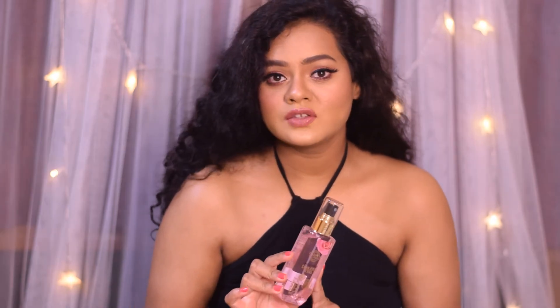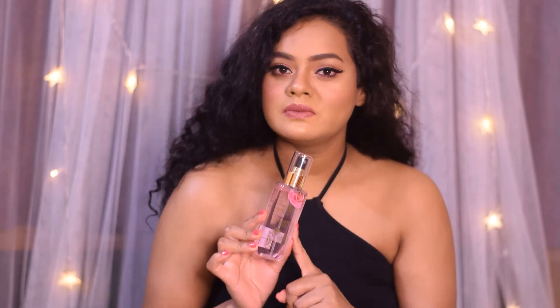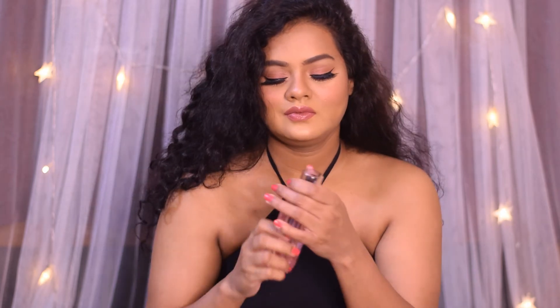The third product is the Body Cupid Beautiful Rose Body Mist, which retails for rupees 299 for 100 ml. I absolutely love the packaging of this body mist — it looks absolutely pretty and is very easy to carry in your purse or handbag. I love the look and feel of this body mist.